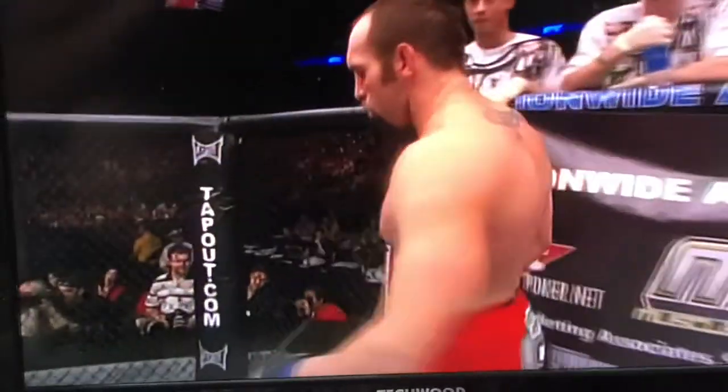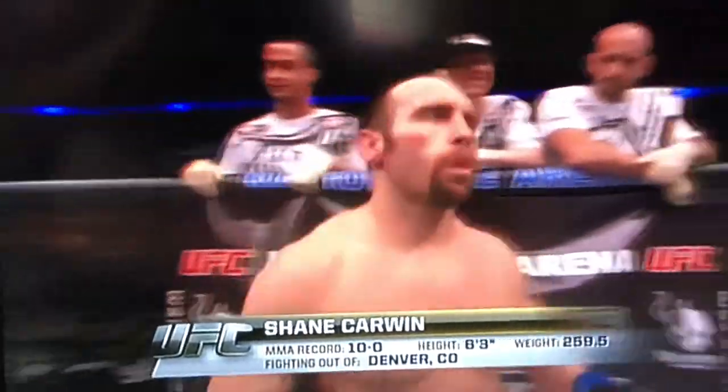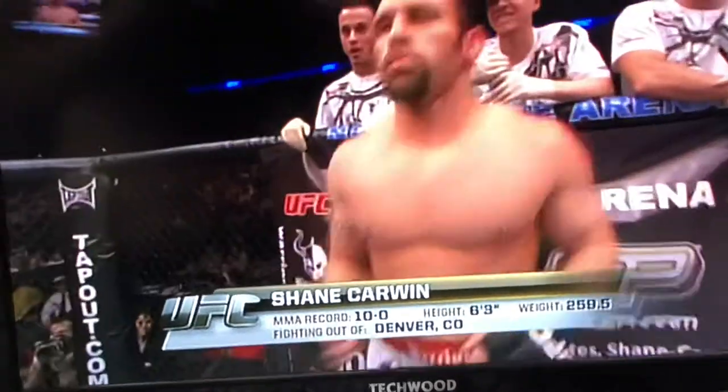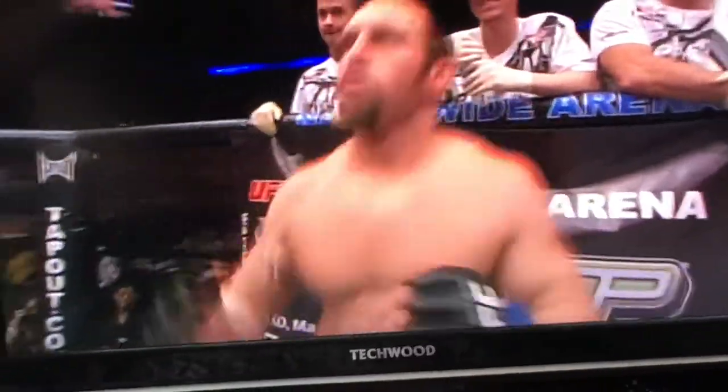Introducing first, fighting out of the blue corner. This man is a wrestler holding a perfect professional record of ten wins with no losses. He stands six feet three inches tall, weighing in at 259 and one half pounds. Fighting out of Denver, Colorado: Shane Carwin.